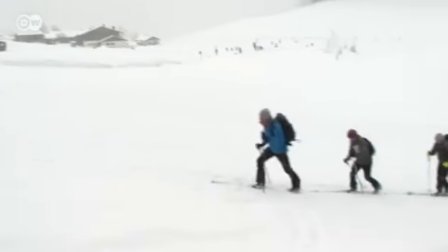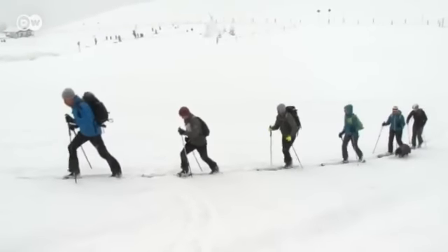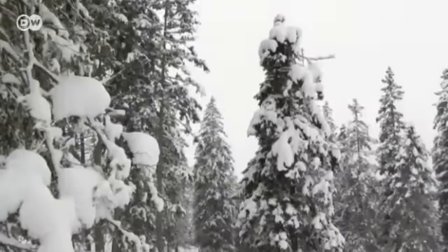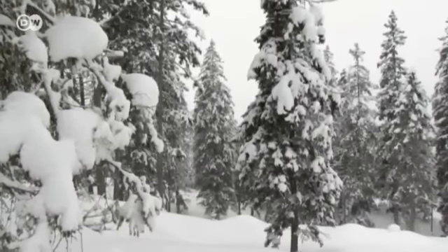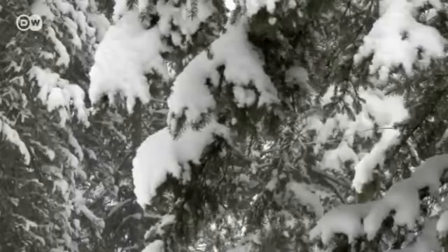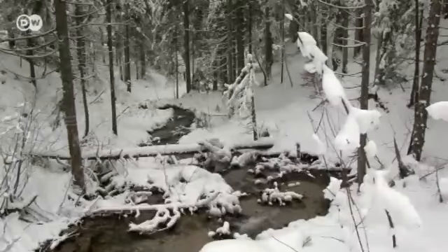A day tour with an experienced guide costs about 200 euros. It's important to know about avalanche and weather conditions before you start. Today, conditions are ideal — 20 centimeters of new snow, which means nobody's left any traces in it yet.